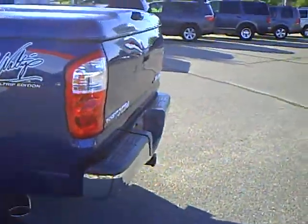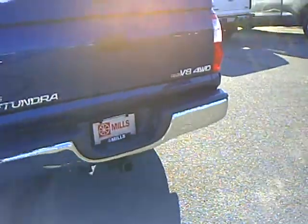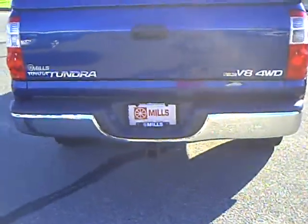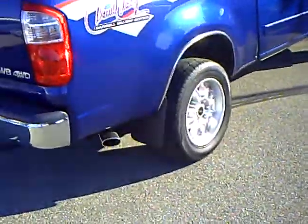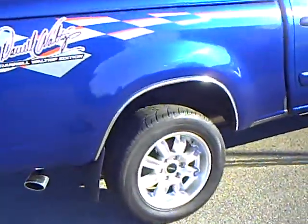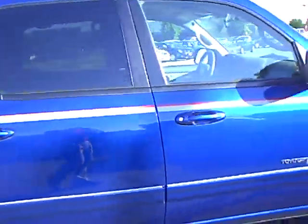It's got the fiberglass tonneau cover, chrome exhaust tip, trailer hitch and wiring. Nice bright blue color with a gray cloth interior.